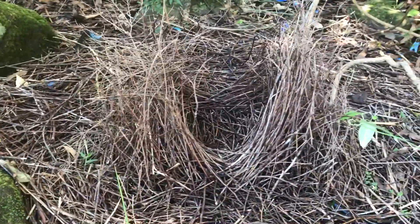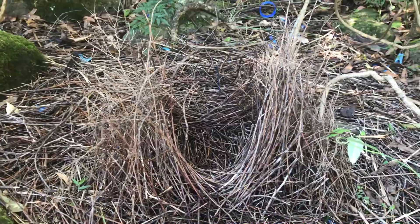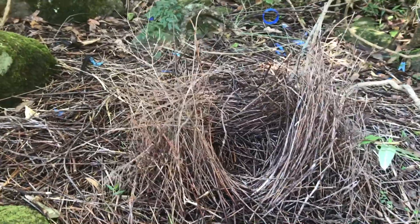The male bowerbird — this is a satin bowerbird's nest — makes this bower structure out of twigs.